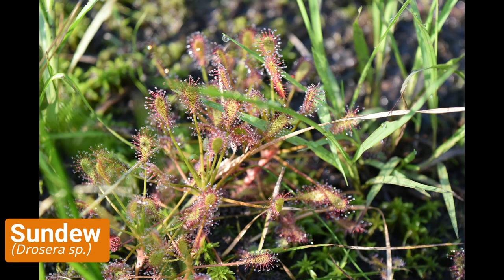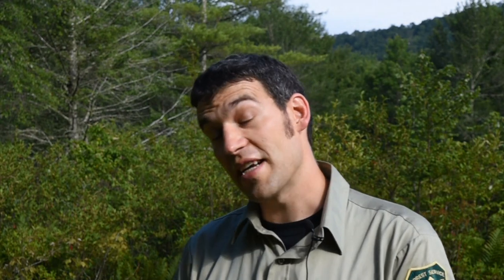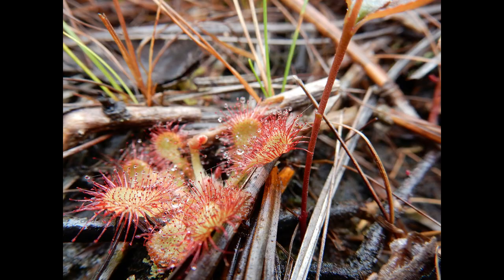Sundews are plants that catch prey. Because they live in this acidic, nutrient-poor environment, the thought is that they need some sort of additional input of nutrients — in this case, flies, small crawling insects, anything that can get stuck on the leaves of sundew.